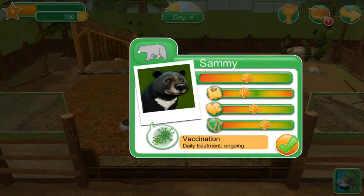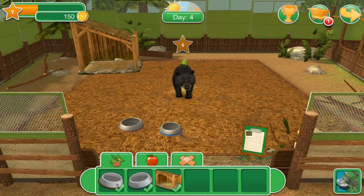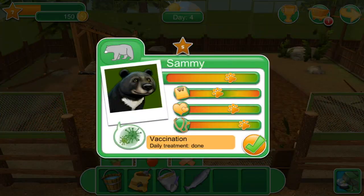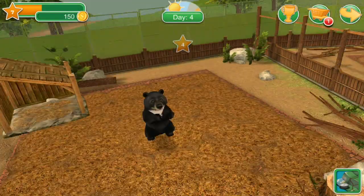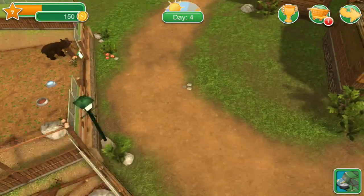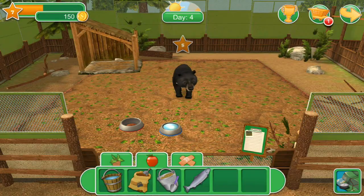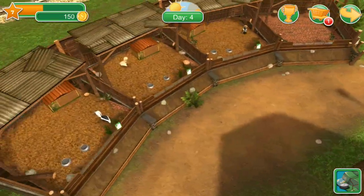Let's check on Sammy. Sammy still has ongoing treatment for that virus — there seems to be a lot of viruses going around. You really want to jump on top of those because it can make all of the animals very unhealthy. Oh, I forgot to change the litter — there we go, nice and clean. Good, so we've got that taken care of.